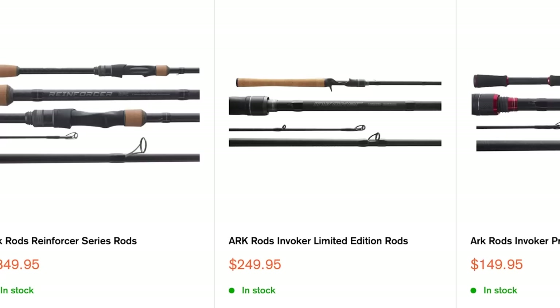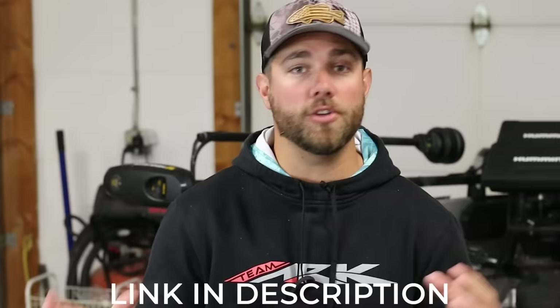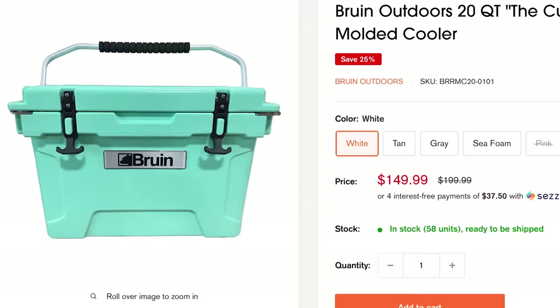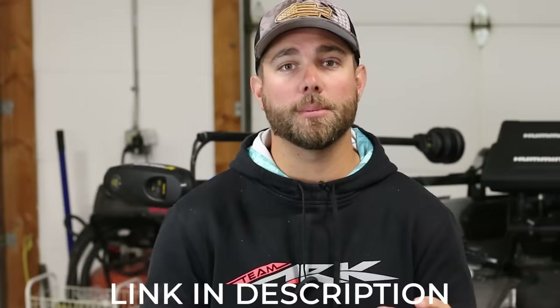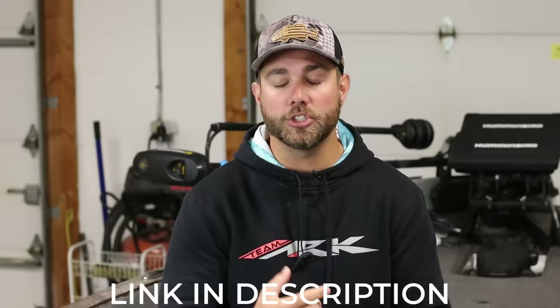This video is brought to you by Sportsman's Outfitters. Whether you're looking for fishing line, rods, reels, hooks, or lures, you can find it all at Sportsman's Outfitters. Not only can you find fishing gear there, but you can also find all of your hunting gear, and typically you're going to find some of the best prices across the internet for your favorite fishing and hunting gear. Check the link in the description and shop at Sportsman's Outfitters today.